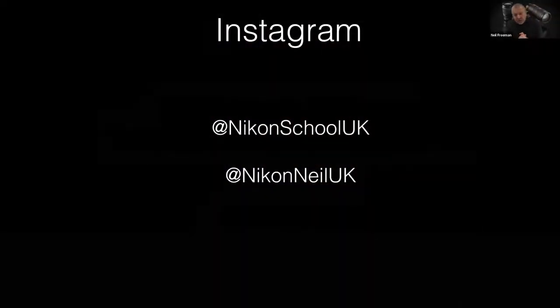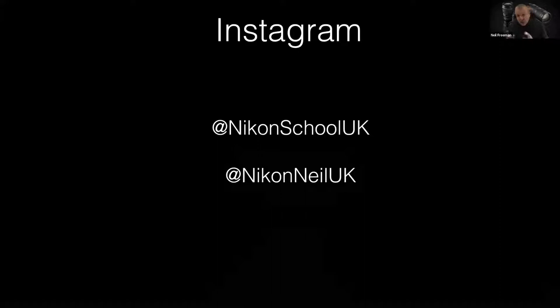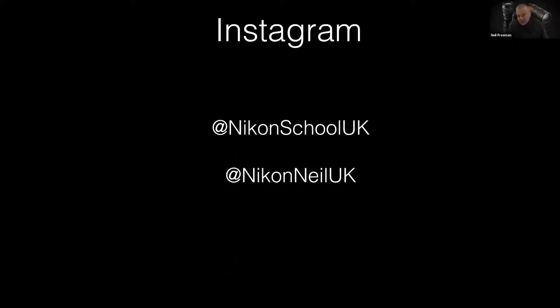If you want to follow along and look at some of these images, the main platform I use is Instagram — Nikon School UK or my personal channel, Nikon Neil UK. A lot of the images I'm going to talk about are on that channel, and if you've got follow-up questions, you can DM me there. But let's talk about photography.